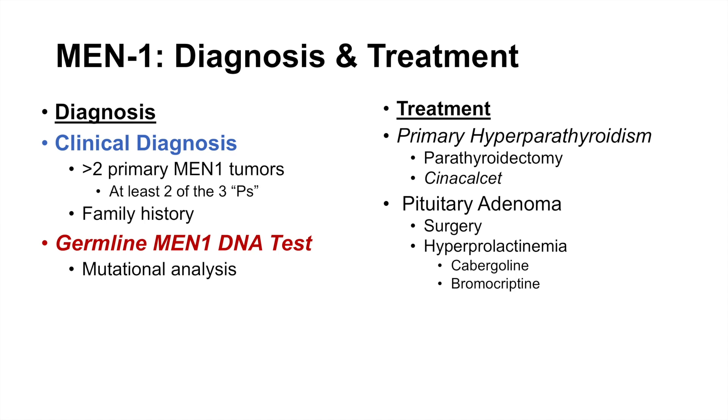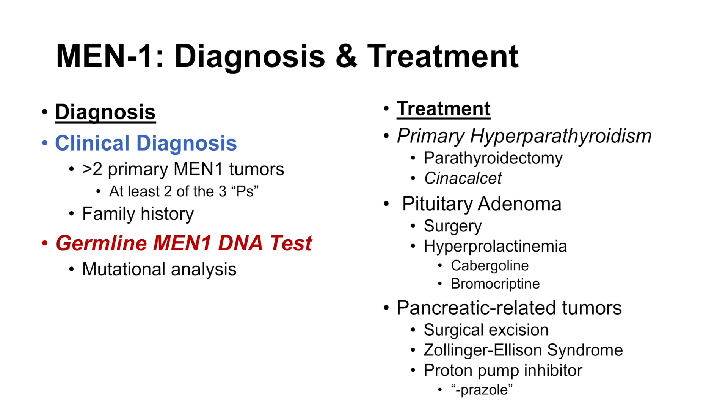For hyperprolactinemia, dopamine agonists like cabergoline and bromocriptine can be used, since dopamine inhibits prolactin synthesis and release. For pancreatic-related tumors, surgical excision can be employed. For Zollinger-Ellison syndrome, proton pump inhibitors — drugs ending in '-prazole,' such as pantoprazole — can be used to treat symptoms related to excess gastrin production.